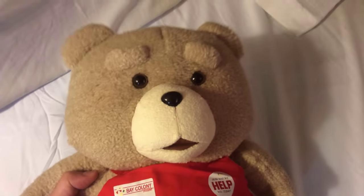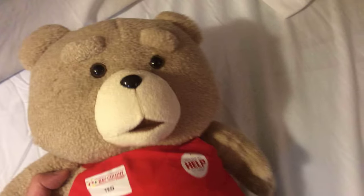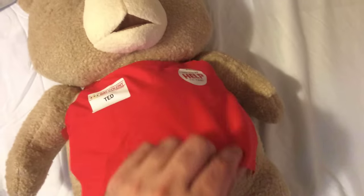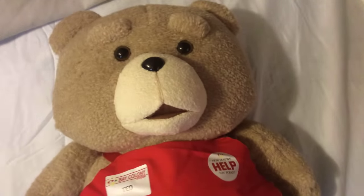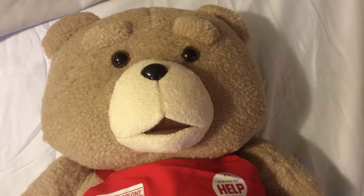Really adorable, really sweet. Look at that face — really precious and sweet face. I highly recommend everybody to get this cute teddy bear of Ted. Look at that beautiful face, innocent and sweet.